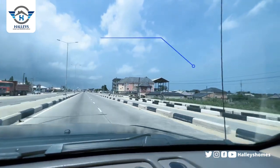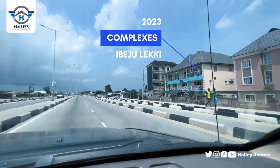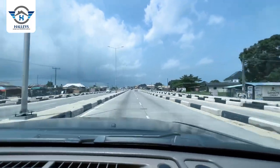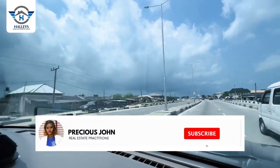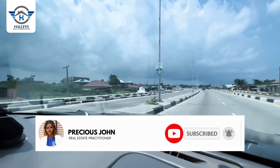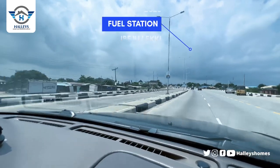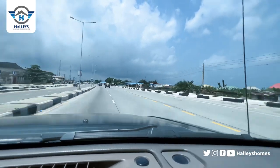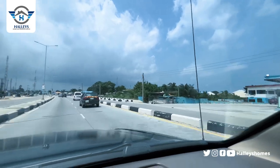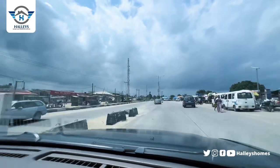We have a lot of estates, complexes, shops, and houses around this axis, with people living there. We also have commercial estates around this axis. There are also fuel stations around — you can see this is beautiful.